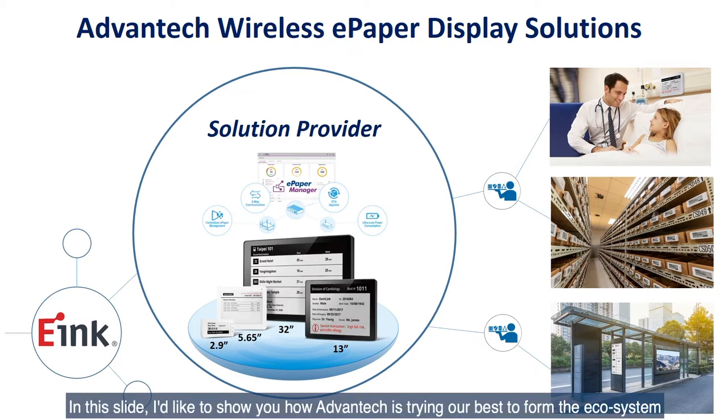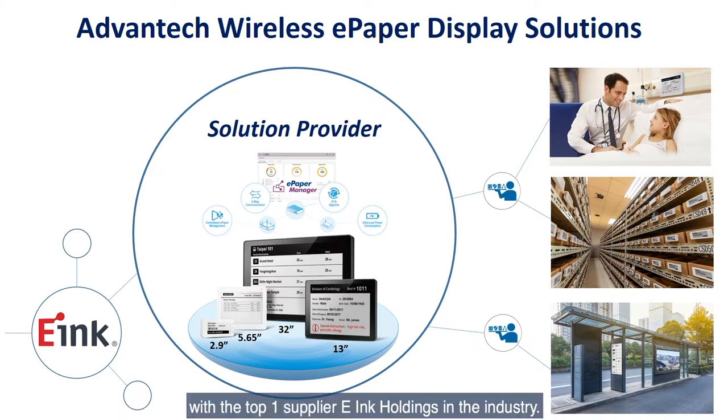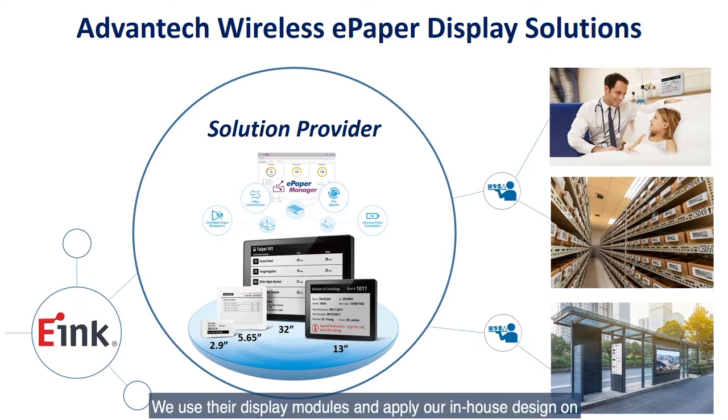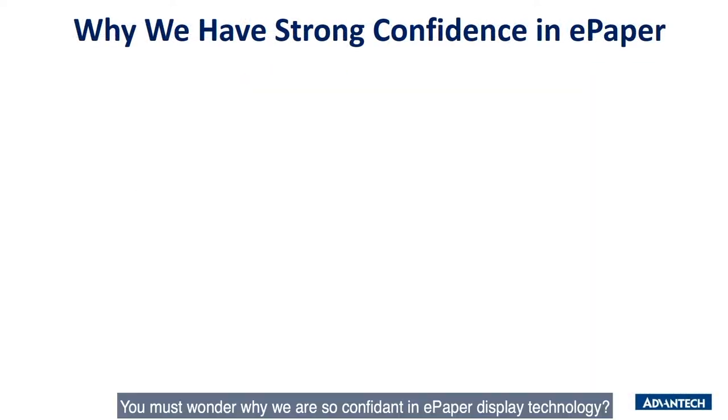In this slide, I'd like to show you how Advantech is trying our best to form the ecosystem with the top e-ink supplier in the industry. We get e-ink display modules and apply our in-house design on device, router, and server solution. Through co-work with domain-focused system integrators, Advantech is mainly targeting the medical, smart manufacturing, and public transportation fields to promote the wireless ePaper display solution.